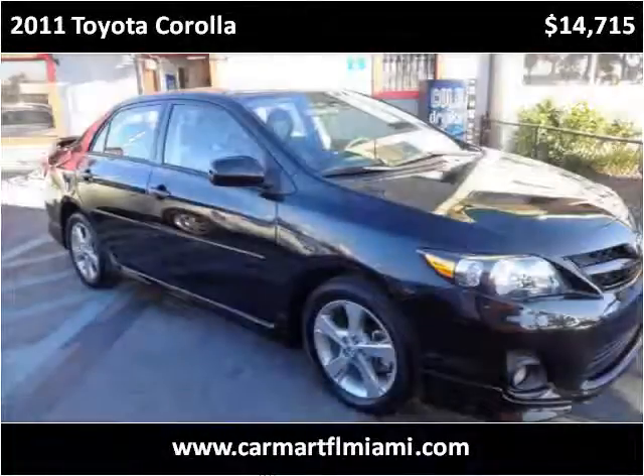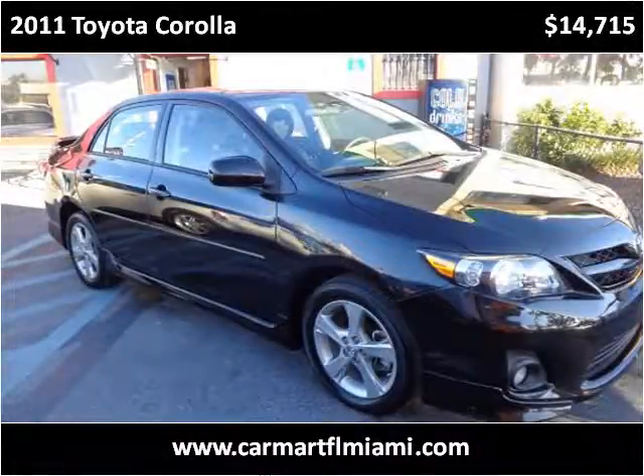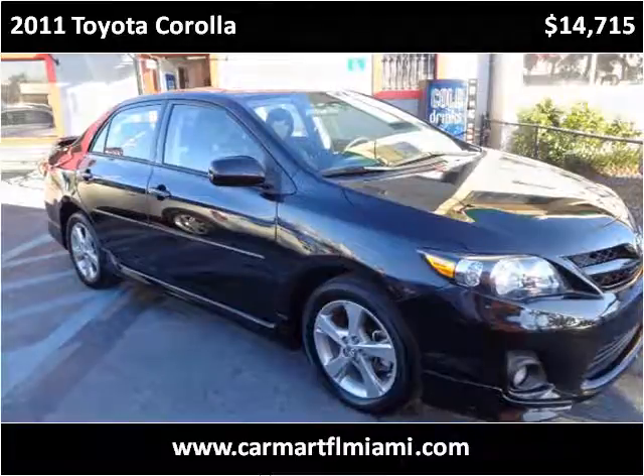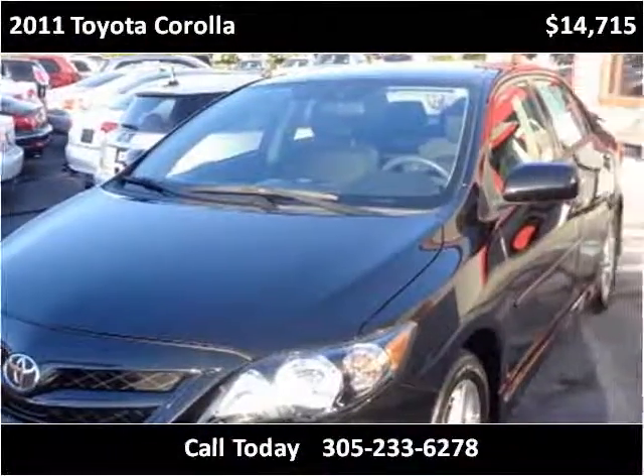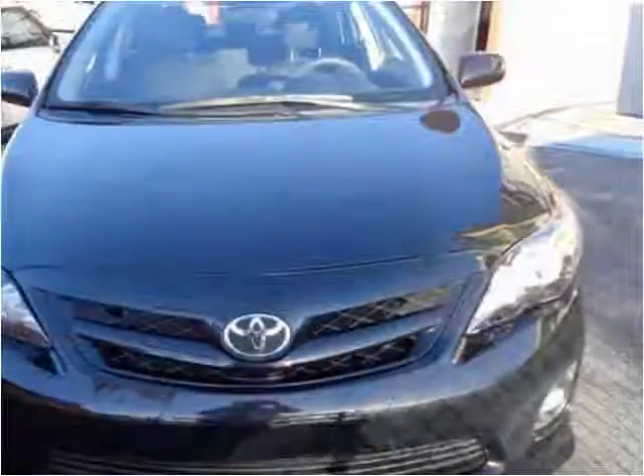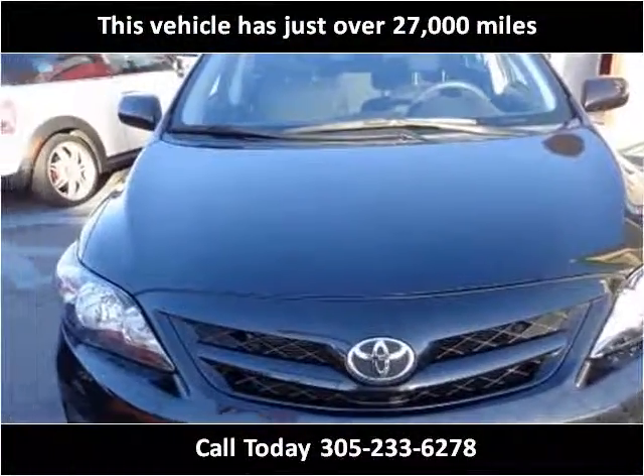This 2011 Toyota Corolla is available from CarMart FL. This vehicle has just over 27,000 miles.